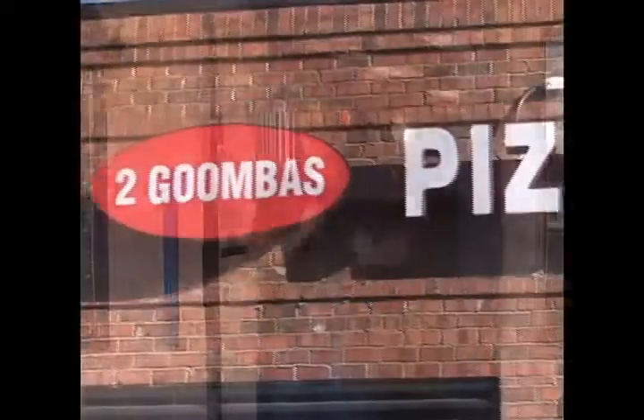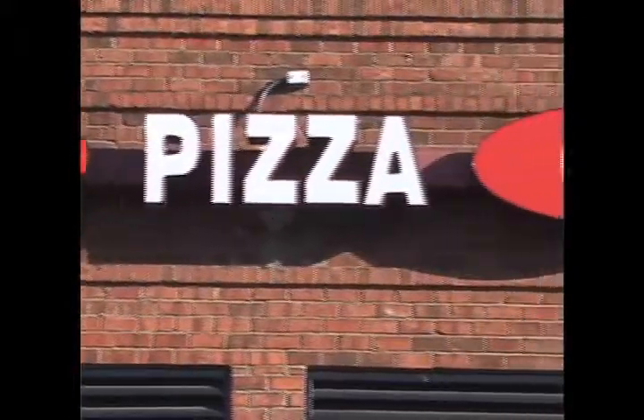Hey guys, Michael Chapman for EBR, and I'm on the road again. Tonight I'm at Two Goombas Pizza Cafe, excited about being here and ready to eat some great pizza.